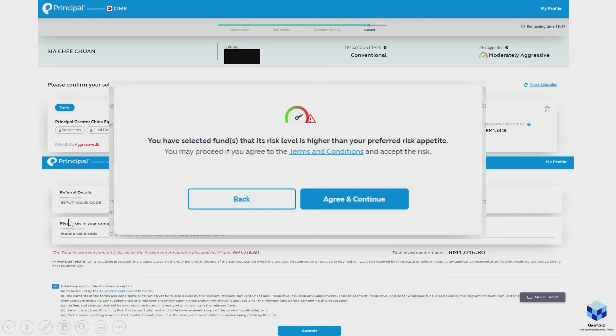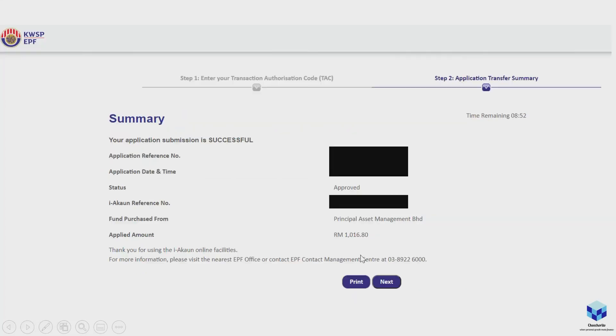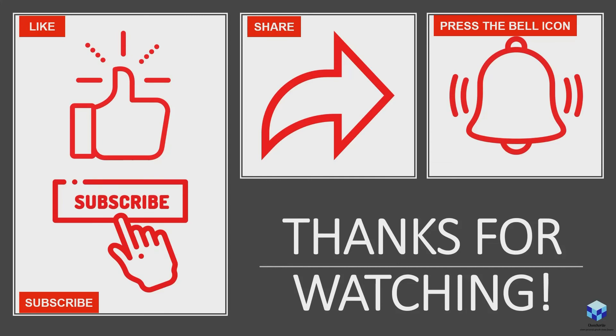Once you've put in all the necessary codes, click Agree and Continue, enter the TAC (OTP) code, and you'll get an approval summary — and you're done! It's really that simple. The only draggy part is the fund research, reading through everything, but once you're certain what to invest in and how much to allocate, it's a breeze — probably five to ten minutes. If you appreciate what you're seeing, give the channel a like, subscribe, share, and press the bell icon. Thanks for watching — this is Chi Chi signing off from Chicharito. See you next time!